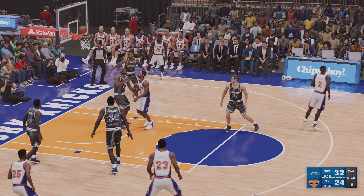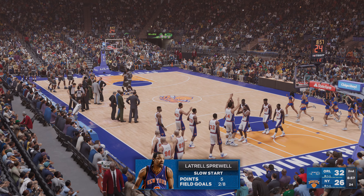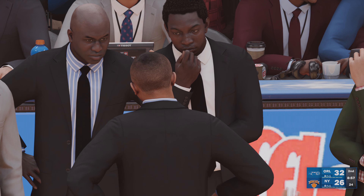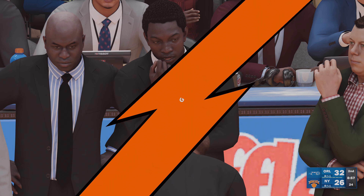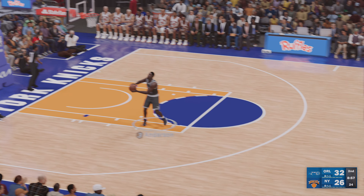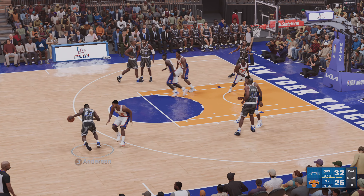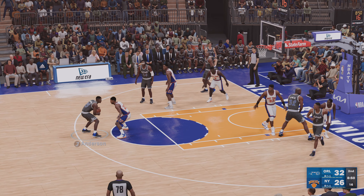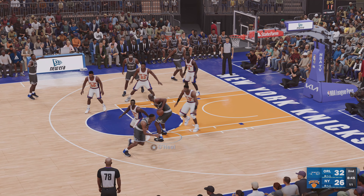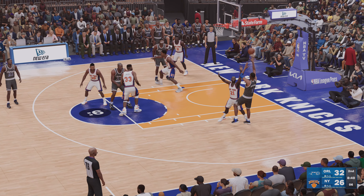Here is Shaw — pull from the top of the key, the jumper drops. And so it's the Orlando Magic holding on to an eight-point lead heading into the break. We're shooting the ball so well on this one — a great performance from the field. We'll take a quick break and then back to the action here.